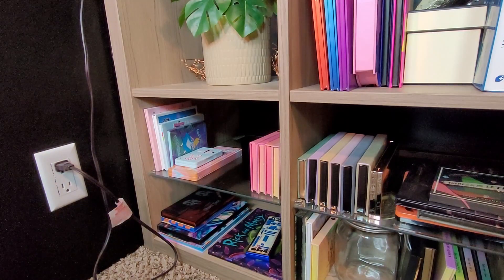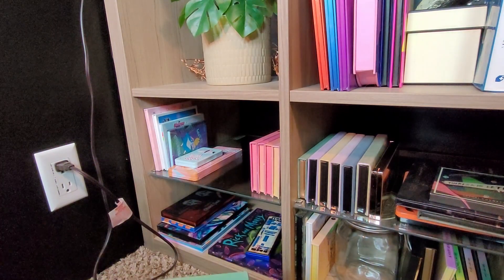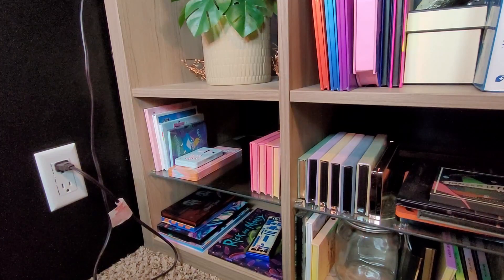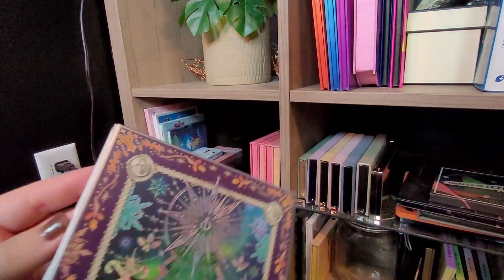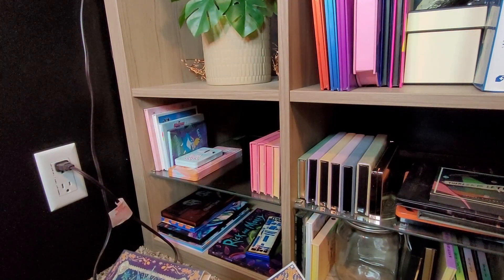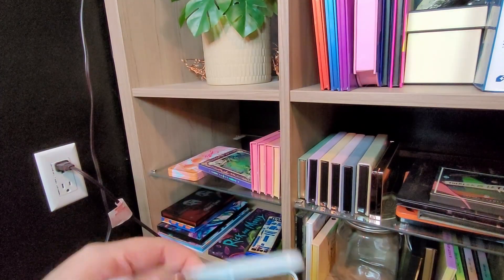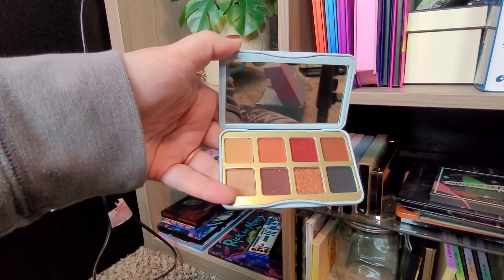I'm going to pick out some palettes I want to use in December. I obviously have a lot of palettes so I can't choose every single one. I'm going to do Christmas rather than winter because I'll do winter in January. I have my new Odent Eye ones here which will obviously be used soon. I think the Christmas Eve palette is just more winter, so I'm going to save that.